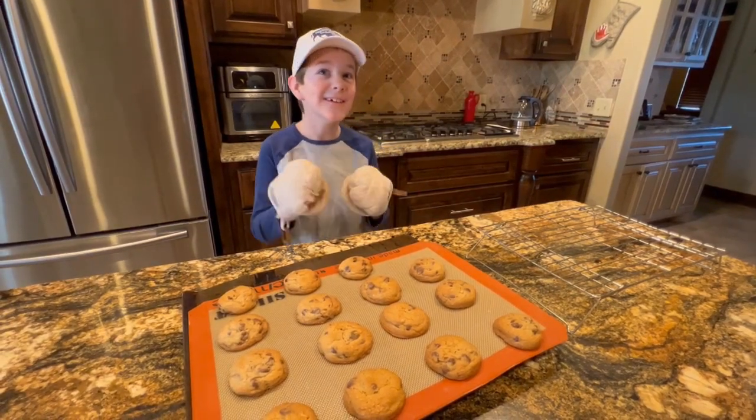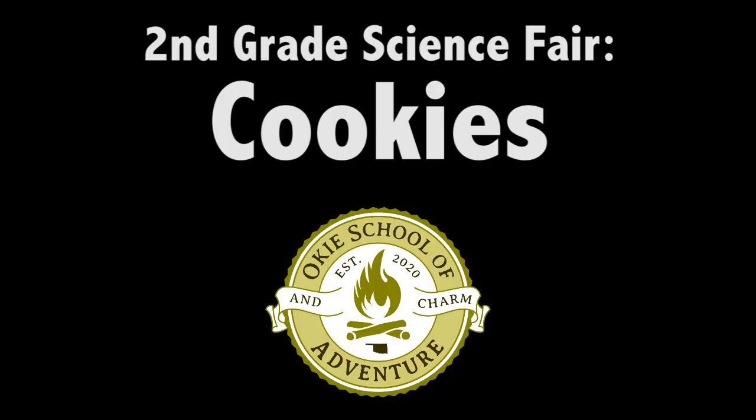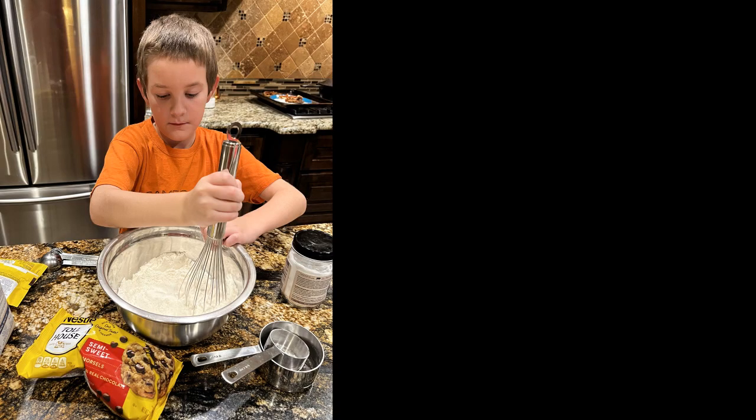I needed a science fair topic. Dad told me to think of something I really like — cookies! Dad was on board immediately. It's perfect because I like cookies, Dad loves cookies, and Mom makes great cookies. But I wasn't sure where to start, so Dad suggested we do an investigative phase.